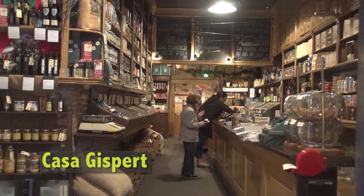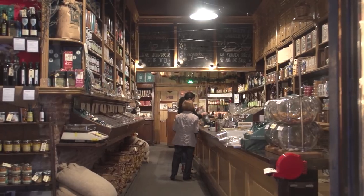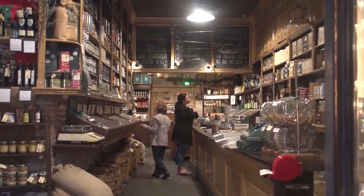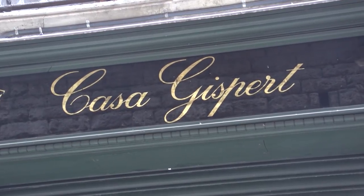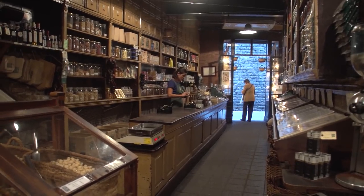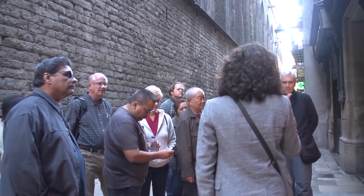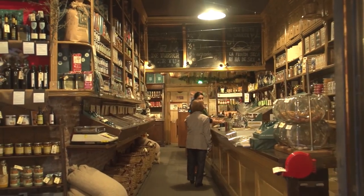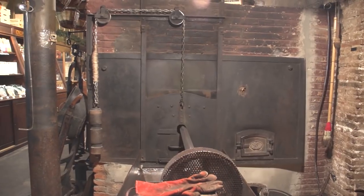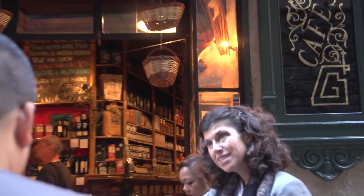I wanted to show you this really nice, enchanting shop. Casa Gispert was opened in 1851 by two brothers. They used to import overseas products from America and the Spanish colonies — like cocoa, tea, and nuts. They still have this little shop where they sell all kinds of hazelnuts, almonds, walnuts, olive oil, jams, and coffee. They have an old oven where they still toast the almonds and hazelnuts, and you can take them home.